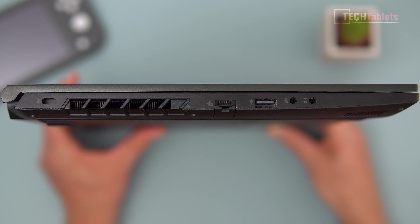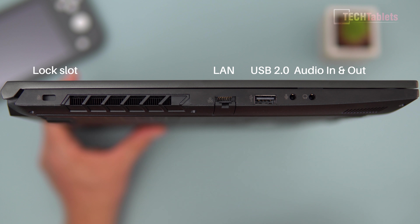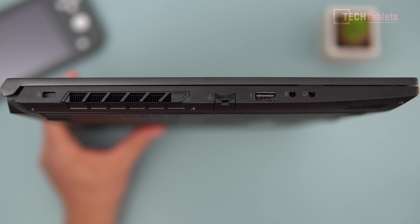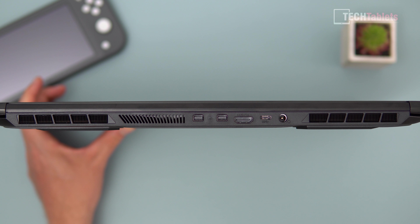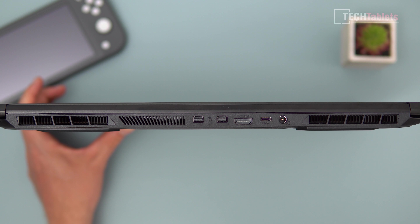On the left, there are two audio jacks — one in, one out — a USB 2 port, another exhaust vent, and gigabit LAN. On the back we've got two mini DisplayPorts, both supporting 4K 60Hz and connecting directly to the RTX 2060 with G-Sync support, plus HDMI and a Type-C port. The Type-C is USB 3.2 data only — no video out and no power delivery.